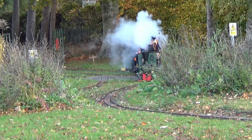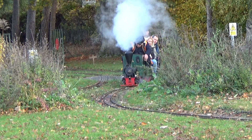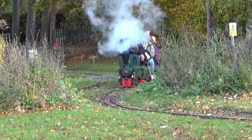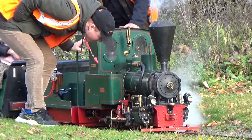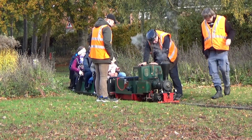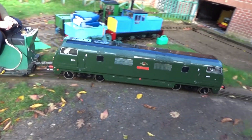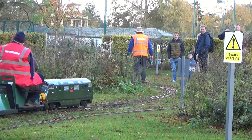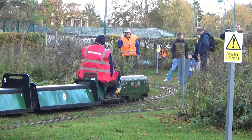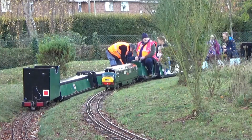A typical day at Eaton Park isn't without its drama. Steam driver Malcolm's locomotive has failed with passengers on board — warship to the rescue! A much more reliable battery electric takes the stranded passengers on their way around the park, with an extra lap thrown in for goodwill.